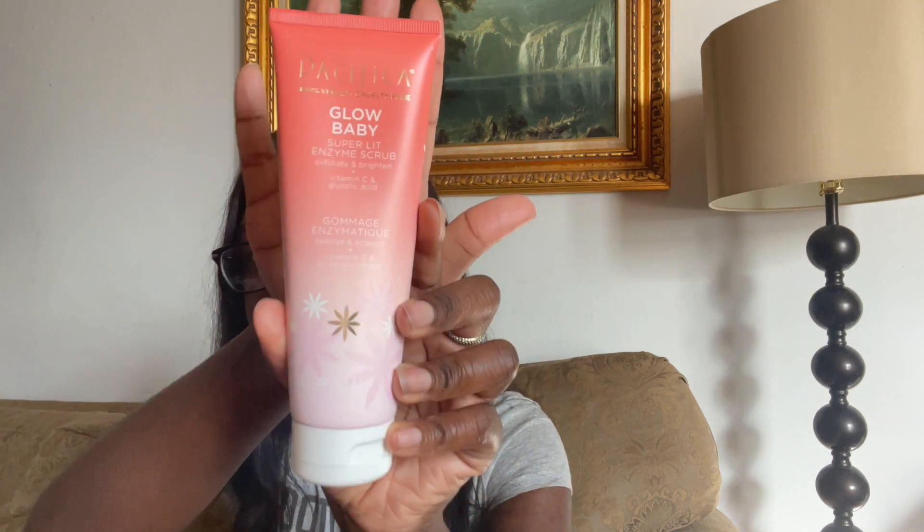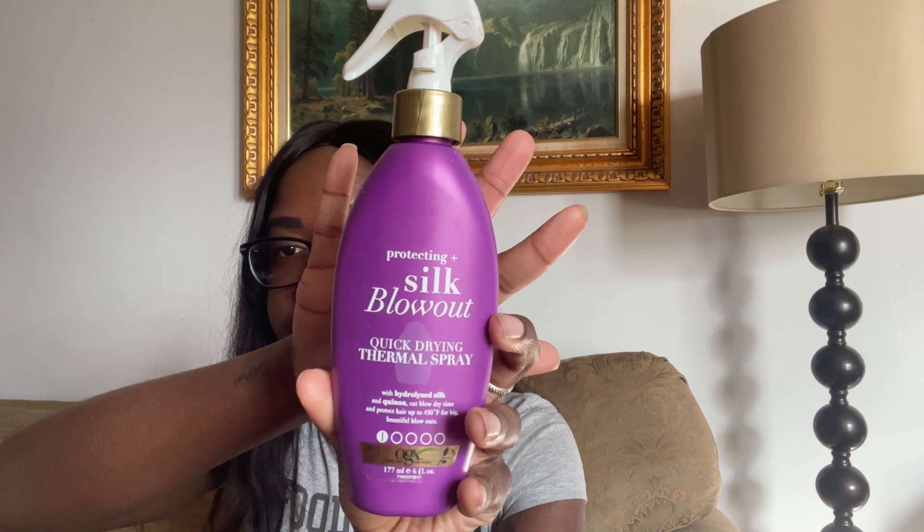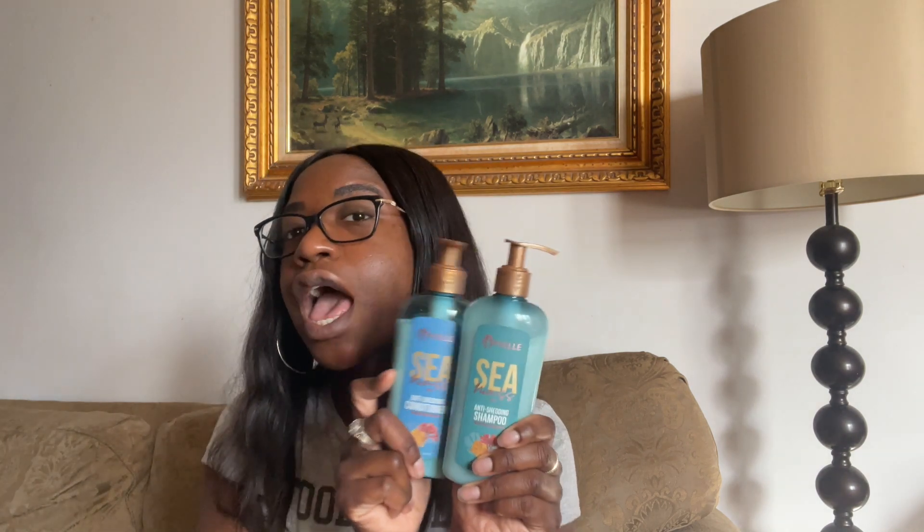You guys know I'm not going to recommend anything if it doesn't actually work. But these four products are some of the products I've been using for the past few weeks and it's just been great for my hair and skin. The heat protectant I've been using for about a year. The Sea Moss collection from Mielle and the face scrub I've been using for a couple of weeks — all positive results, especially the face scrub if you have sensitive skin. So I highly recommend the Pacifica Glow Baby Superlit Enzyme Scrub — 100% vegan and cruelty-free, from Target or their website. The OGX heat protectant from Target or Sally's, about $12. And the Mielle Organics Sea Moss Anti-Shedding Shampoo and Conditioner from Sally's or Target, or you can go to myelorganics.com.